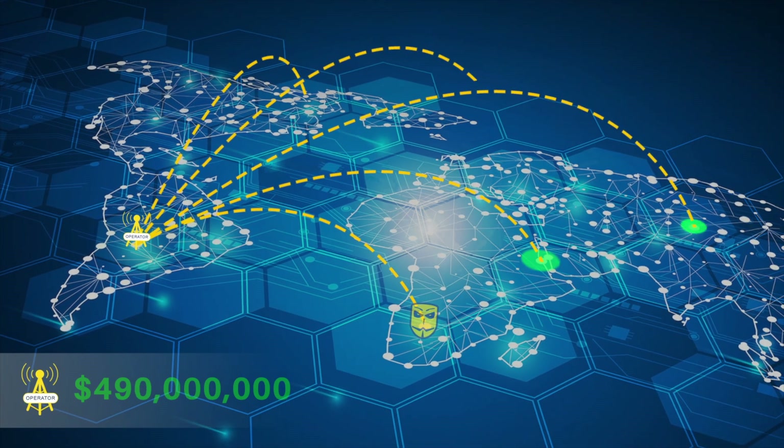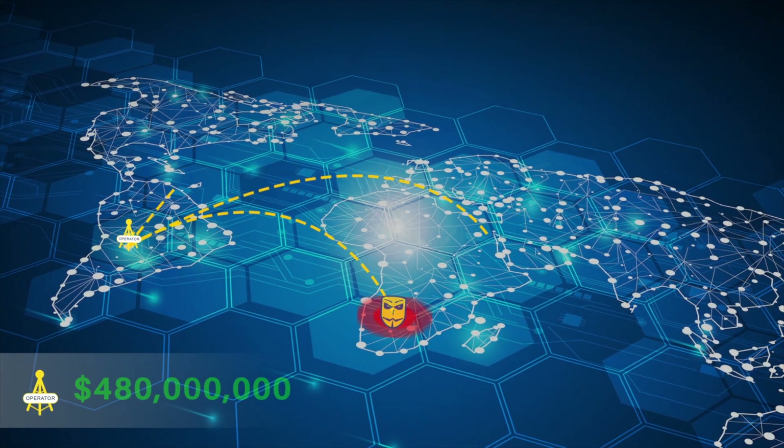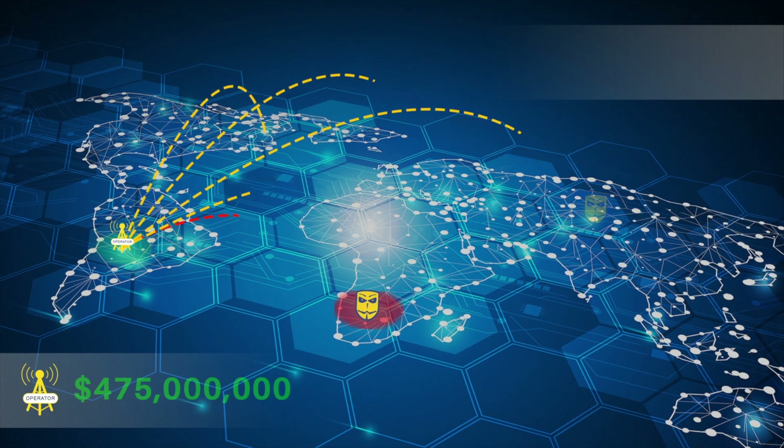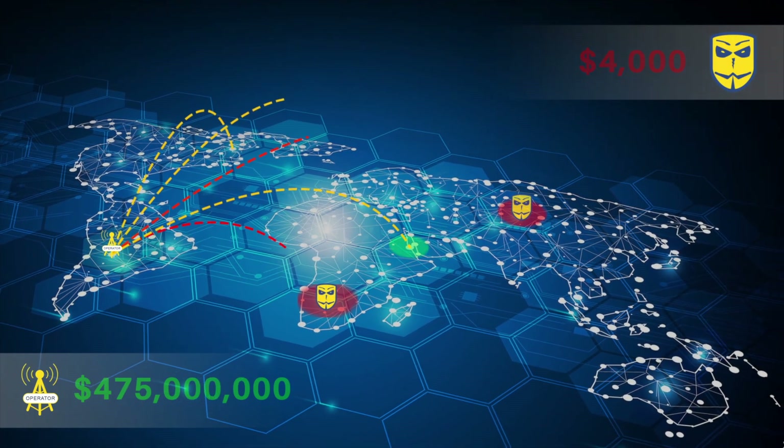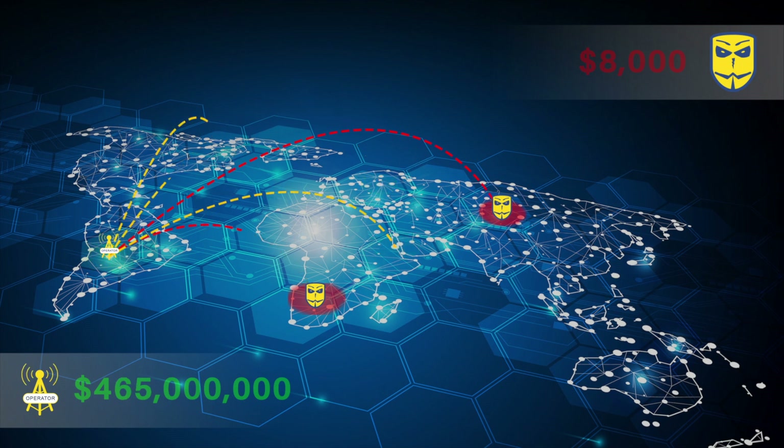Aside from the direct loss of revenue, and if not acted upon quickly, fraud can damage an operator's brand, resulting in greater customer churn. The very threat of fraud inhibits operators and limits their ability to rapidly roll out new and innovative services.